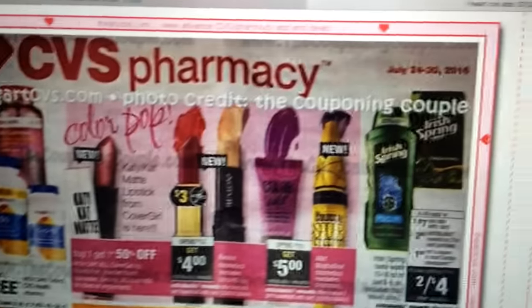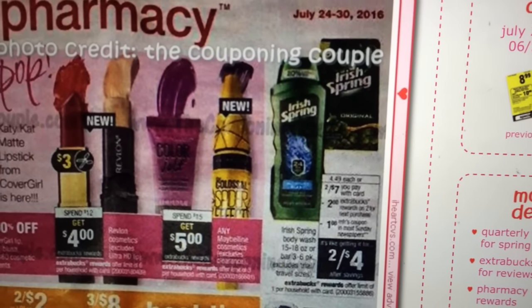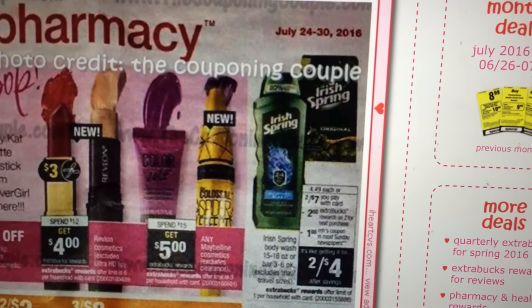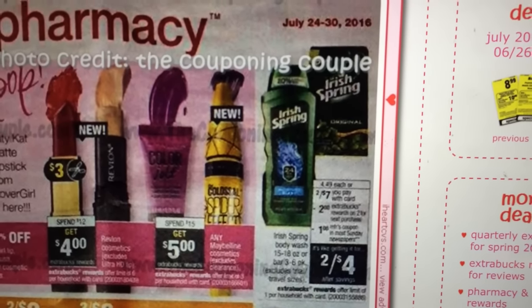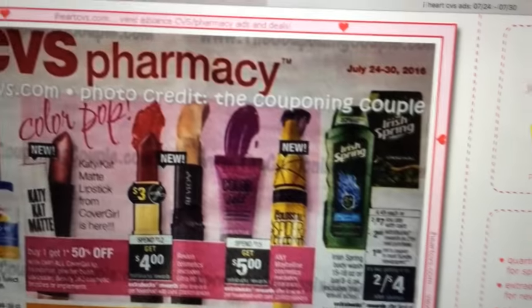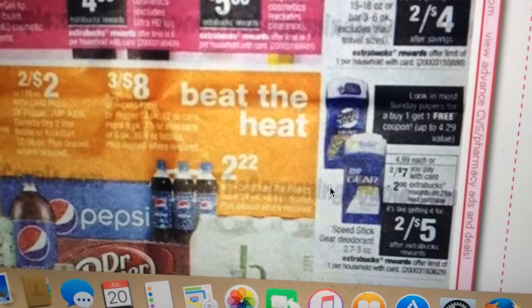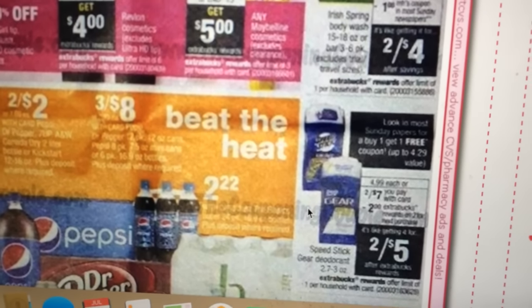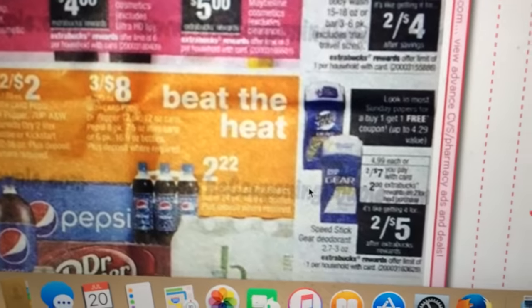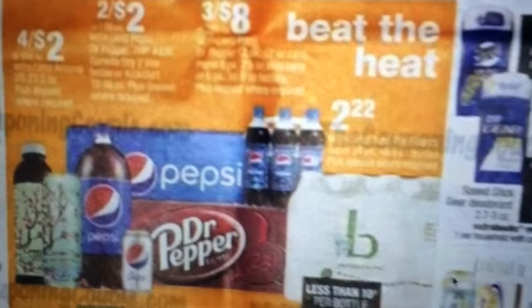Irish Spring is two for $7 this week — you'll get a $2 Extra Care Buck back. There's a dollar off the body wash and dollar off Irish Spring coming in Sunday's paper, so that's probably going to be a really good deal if you have a body wash coupon. Also the Speed Stick: two for $7, get a $2 Extra Care Buck back, making them two for $5. We're getting a buy one get one free coupon in this week's insert, which should be a really good deal, especially with a Red Box coupon.